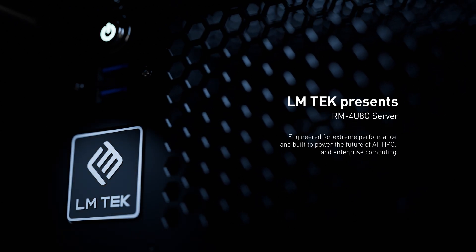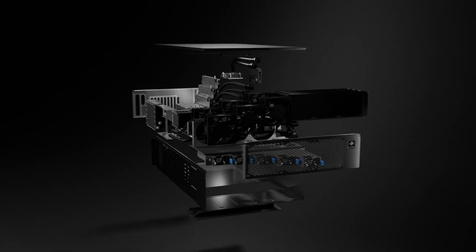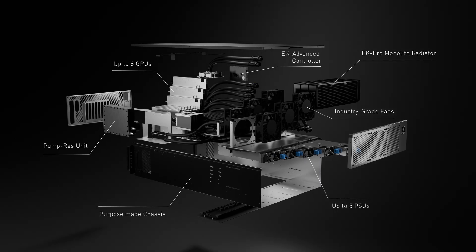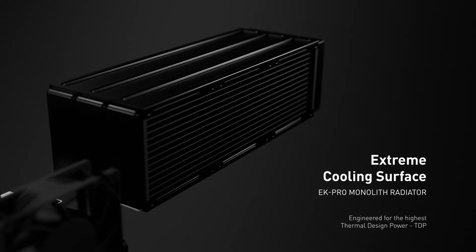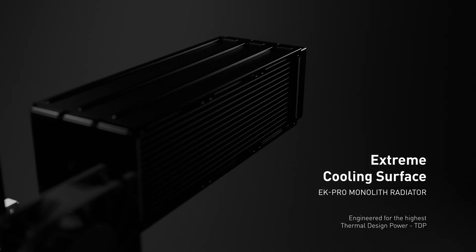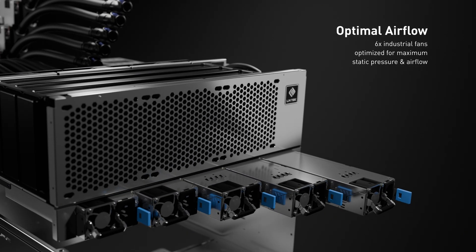LMTEC presents the RM4U8G Server. At its core, the advanced EK-PRO monolith radiator, engineered for the highest thermal design power, paired with six industry-grade delta fans delivering maximum static pressure and optimal airflow.